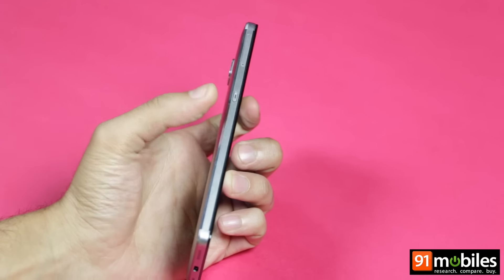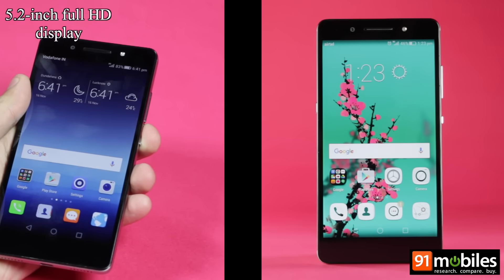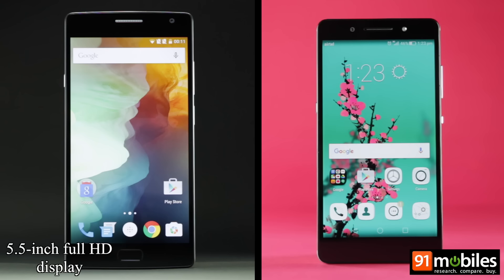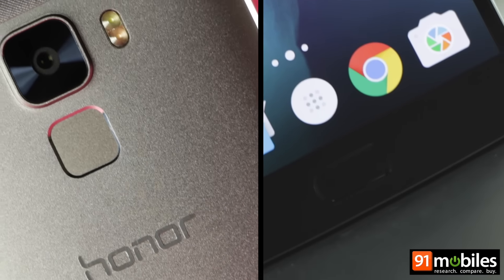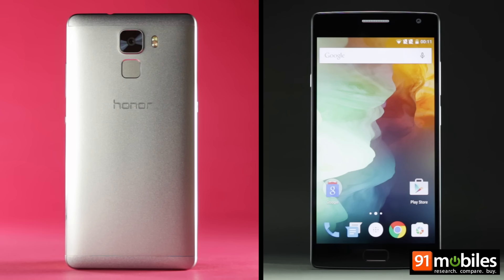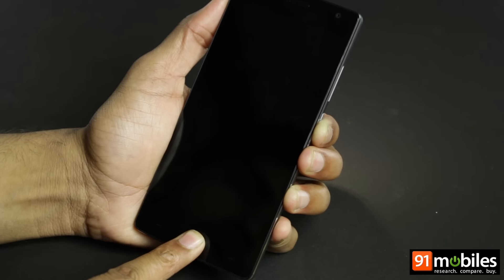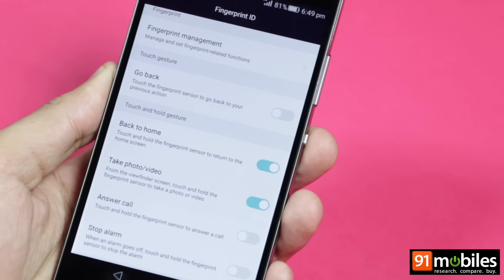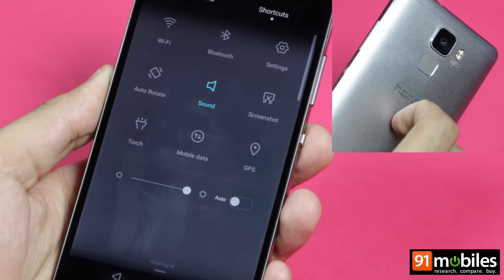The Honor 7 on the other hand looks like a rockstar with its all-metal body. The Honor 7 is a little more compact due to its 5.2-inch Full HD display, while the OnePlus 2 rocks a 5.5-inch that also offers Full HD resolution. Both devices offer fingerprint scanners — the Honor 7 on the rear and the OnePlus 2 at the front. While the fingerprint scanner on the OnePlus 2 can only be used for unlocking the device, the one on the Honor 7 can also be used for other functions like accessing the notification panel.